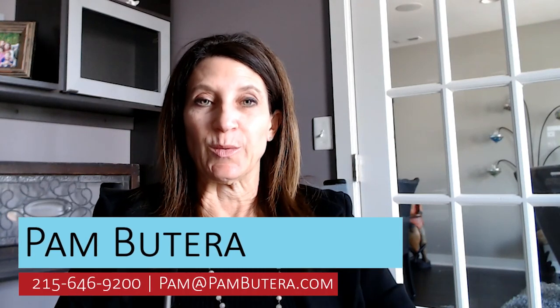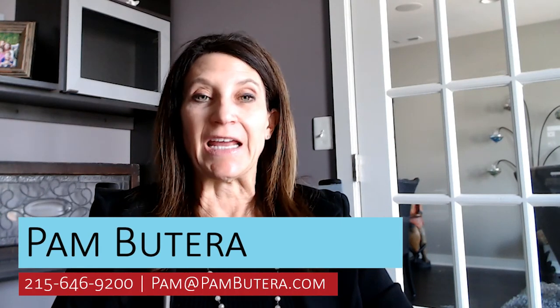Hi, my name is Pam Buotero with Keller Williams Real Estate, and today we're going to talk about what's going on in the greater Philadelphia real estate market.